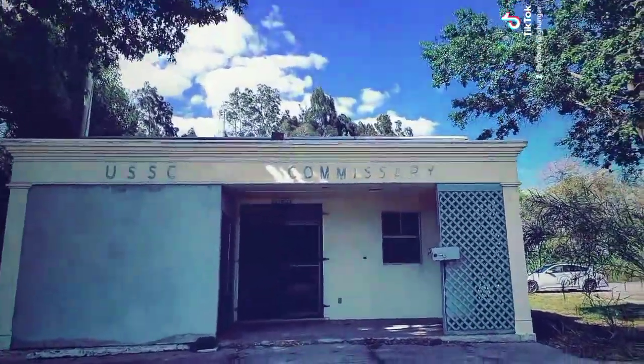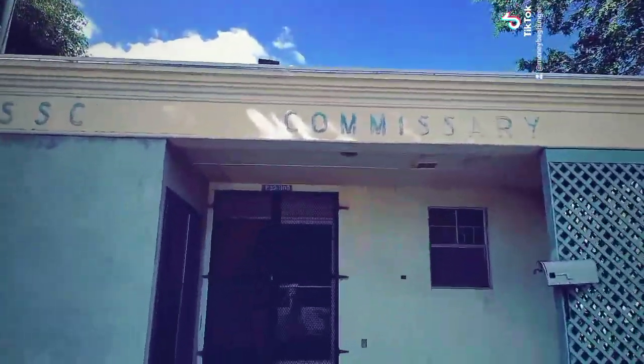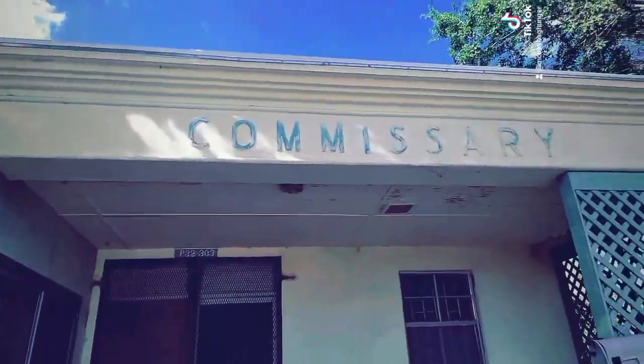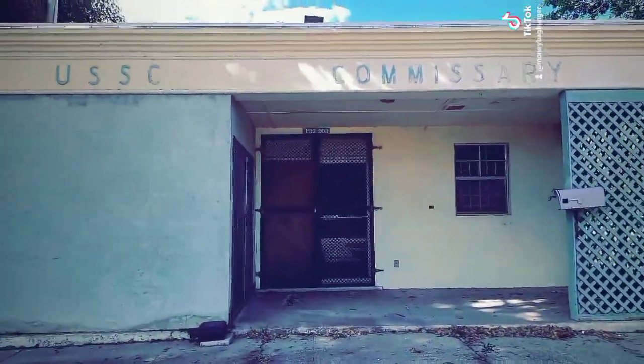I would get a closer view of that, but I can't even look inside because them wasps are crazy big right there. I ain't going to go any closer, but let's go check out the sugar mill.